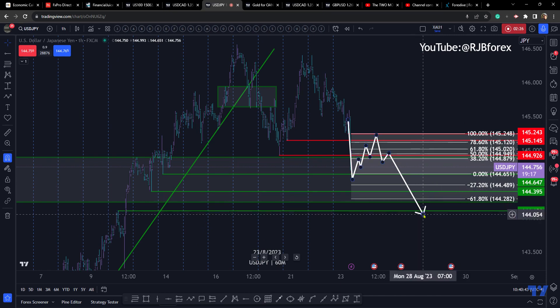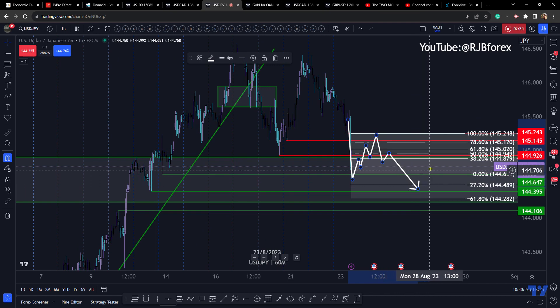I'd be looking to cash in at 144.50 — some of it at least around there — because what you'll probably have is a correction back up. So just be aware of that level as well if you are heading for a longer time target.